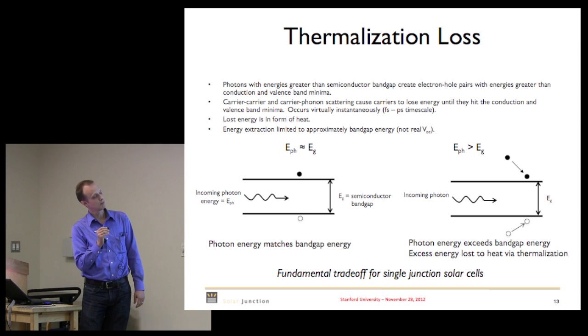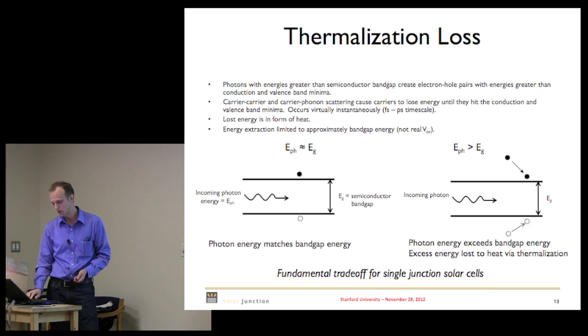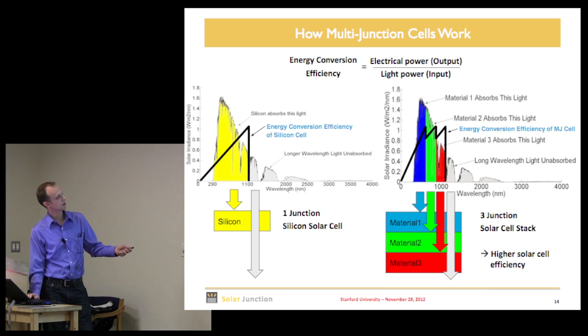But if you collect a blue photon, you create the electron-hole pair way up in energy and they rattle down to the conduction and valence band edges, losing some amount of energy. That's one of the things we battle in multi-junction solar cells. Silicon absorbs the yellow part of the spectrum and the rest of the infrared passes through.